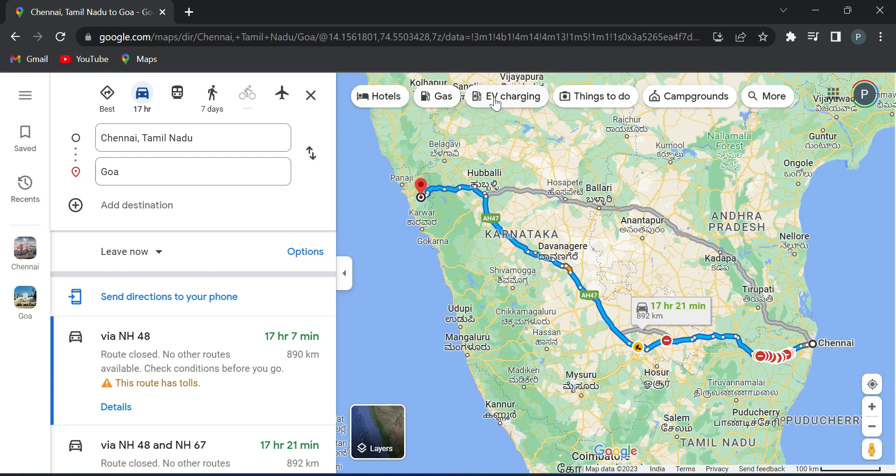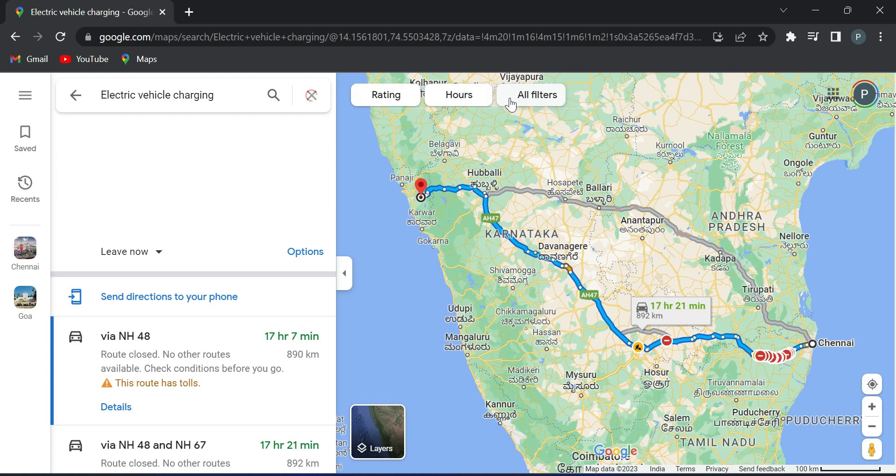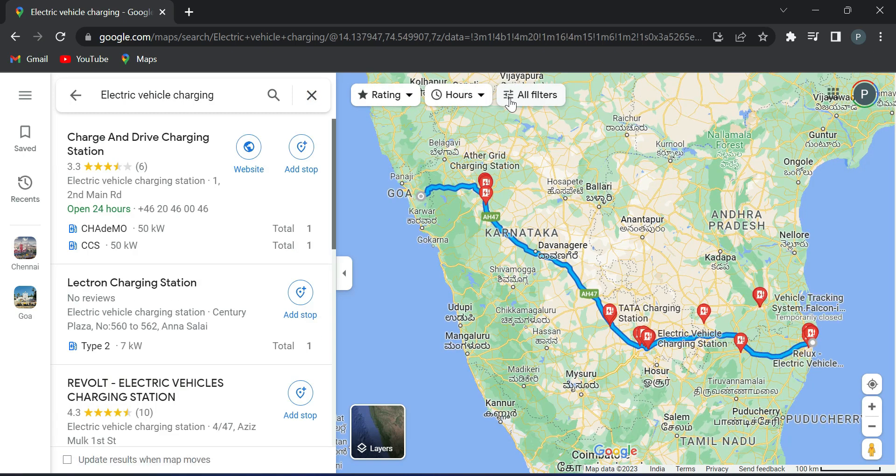You can choose hotels, gas, or EV charging along the route. If you choose EV charging and click the option, you can go to the route and choose EV charging. You can choose electric vehicle charging stations and see the full list.